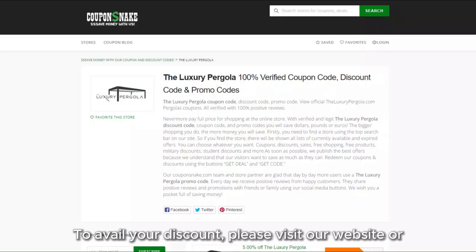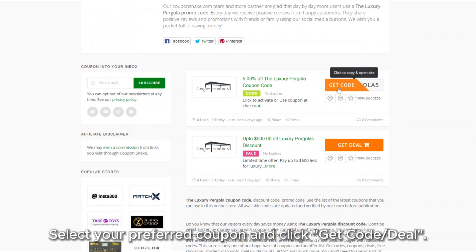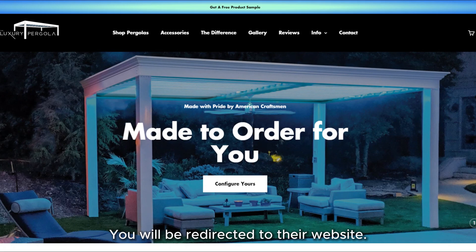To avail your discount, please visit our website or click the link in the description box. Select your preferred coupon and click Get Code Deal. You will be redirected to their website.